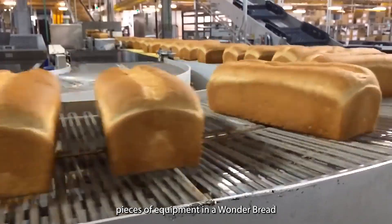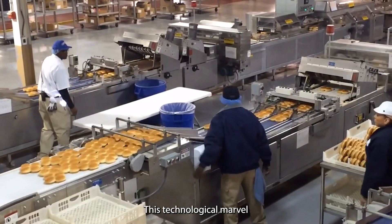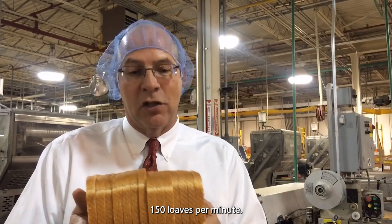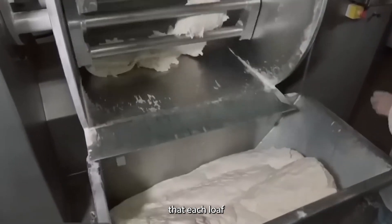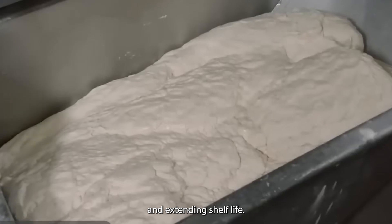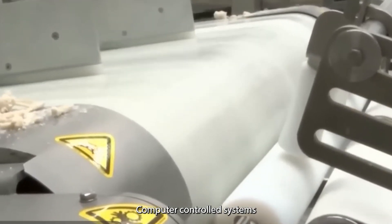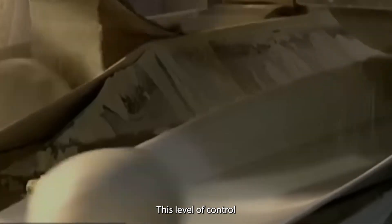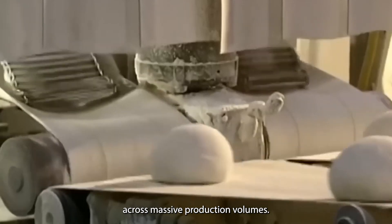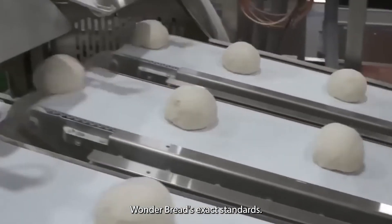One of the most impressive pieces of equipment in a Wonder Bread factory is the Sevigny Automatic Bread Wrapping Machine. This technological marvel can wrap an astounding 150 loaves per minute — that's 2.5 loaves every second. The speed and precision of this machine ensure that each loaf is perfectly packaged, maintaining freshness and extending shelf life. Computer-controlled systems monitor every aspect of the baking process, from ingredient mixing to baking times, while sensors throughout the production line detect and correct minor variations, ensuring every loaf meets Wonder Bread's exacting standards.